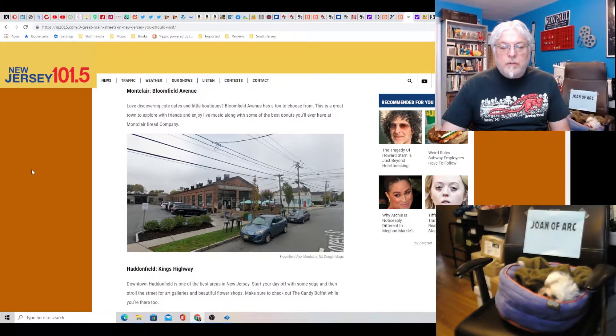Montclair, Bloomfield Avenue? Yeah, they've got some stuff going on. I've actually been to Montclair — they've got live music, boutiques. It's a little busy car-wise. I think they should probably block off the entire street, at least one of them. They've got some cool stuff there.